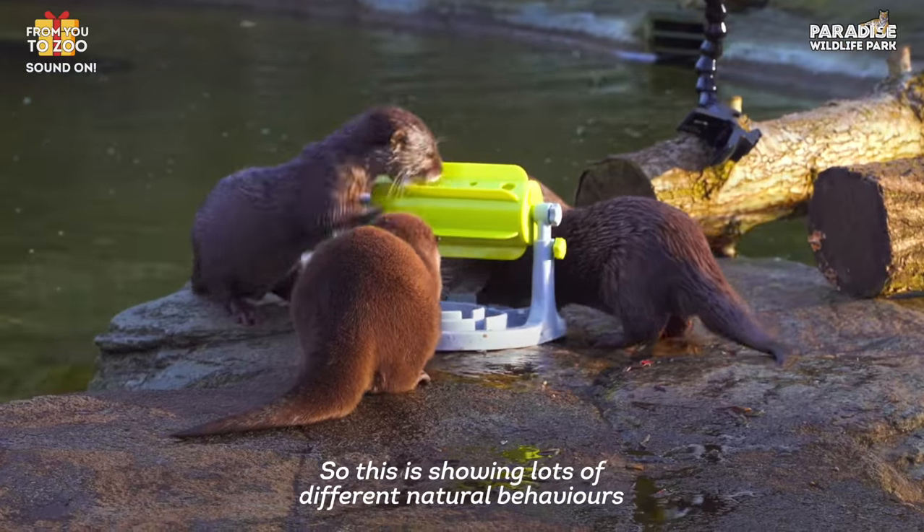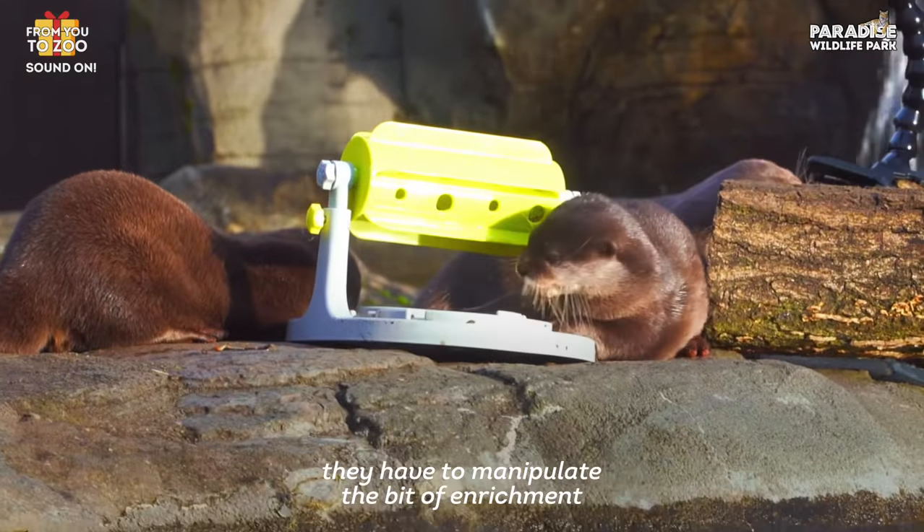This is showing lots of different natural behaviours — they have to manipulate the bit of enrichment to move their food around.